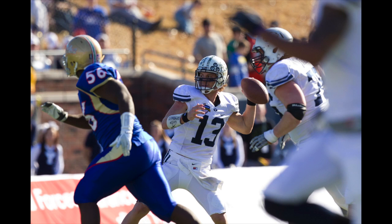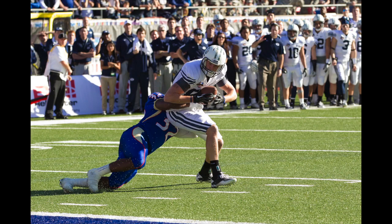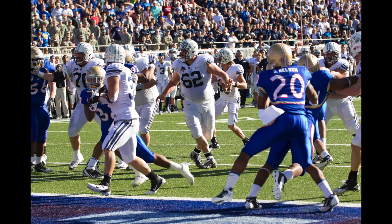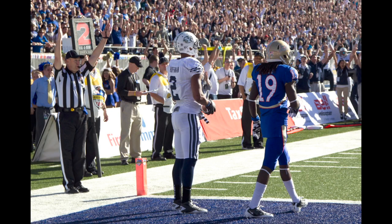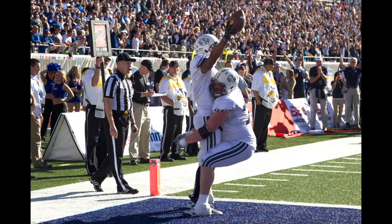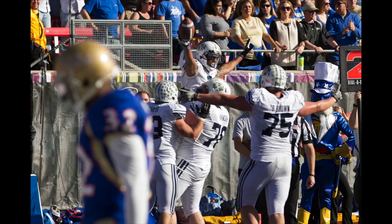Clock at 20 seconds. Nelson — is he going to spike it? Gets his team to the line. Twins to either side. Fakes the spike! Fakes the spike and throws for the end zone. Touchdown! Cody Hoffman! Cougars take the lead! They fake the spike, throw right side to the end zone. Cody Hoffman with the hat trick!